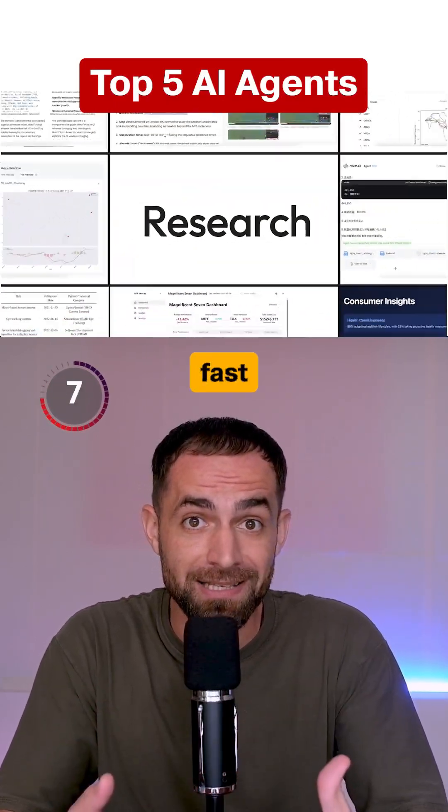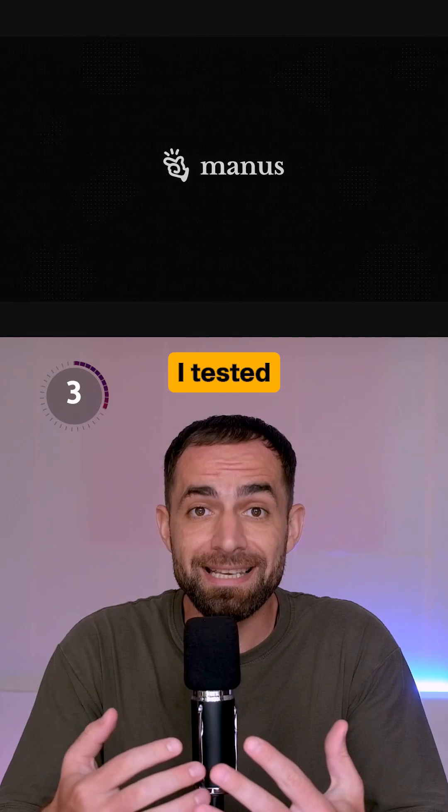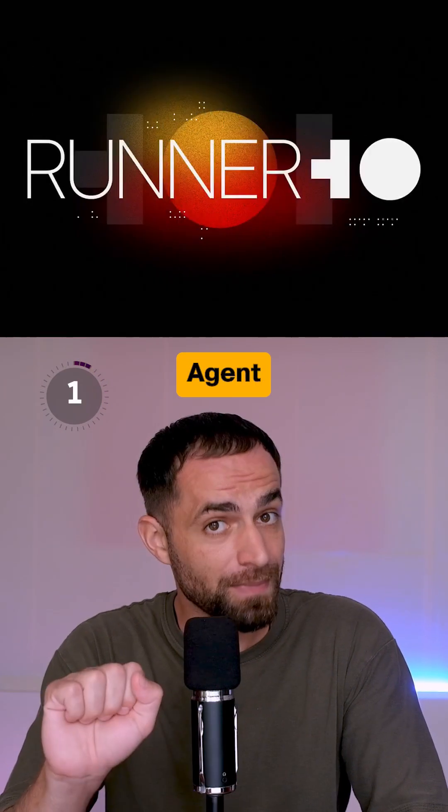AI agents are becoming popular fast because they don't just chat, they get things done for you. So I tested every major AI agent, and here's my top 5.